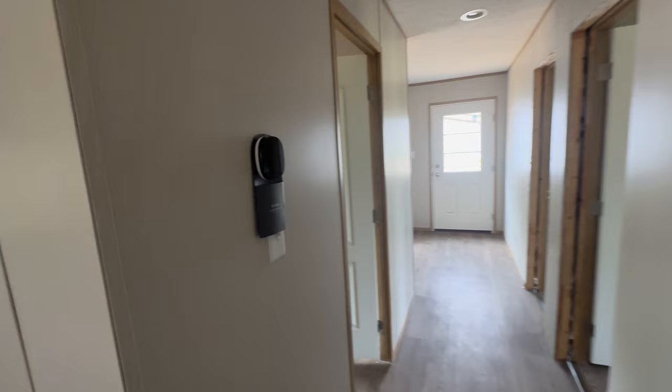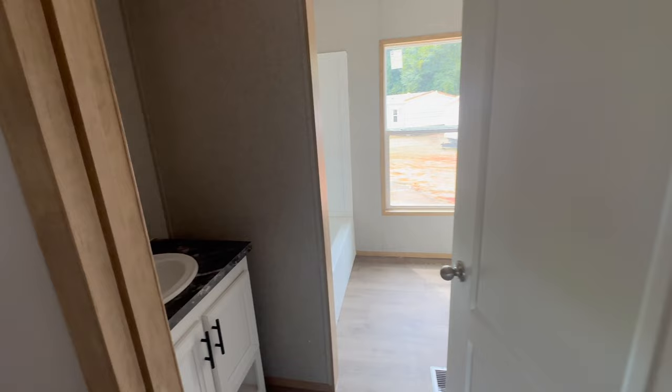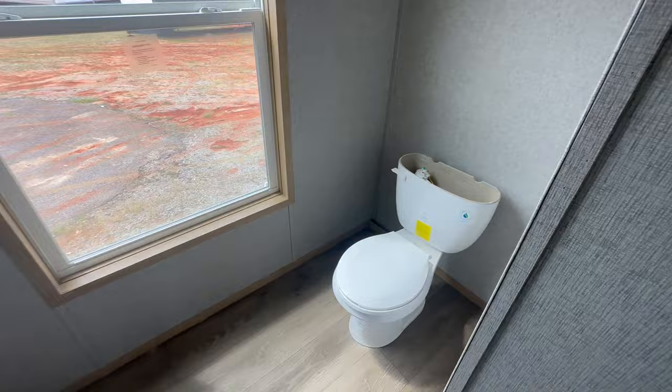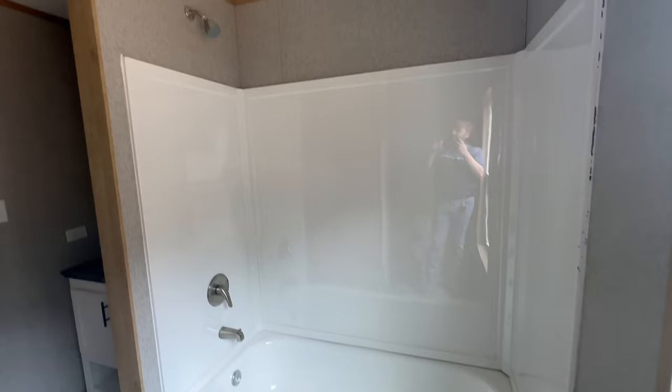Over here to the left is an Ecobee thermostat, which is nice because it can be controlled with your smartphone. Right here to the left is your guest bathroom. You've got your vanity and mirror when you walk in, the toilet is to the right, there's a nice big window letting in a lot of natural light, and then your bathtub and shower right here. The can lighting is in the bathroom as well.